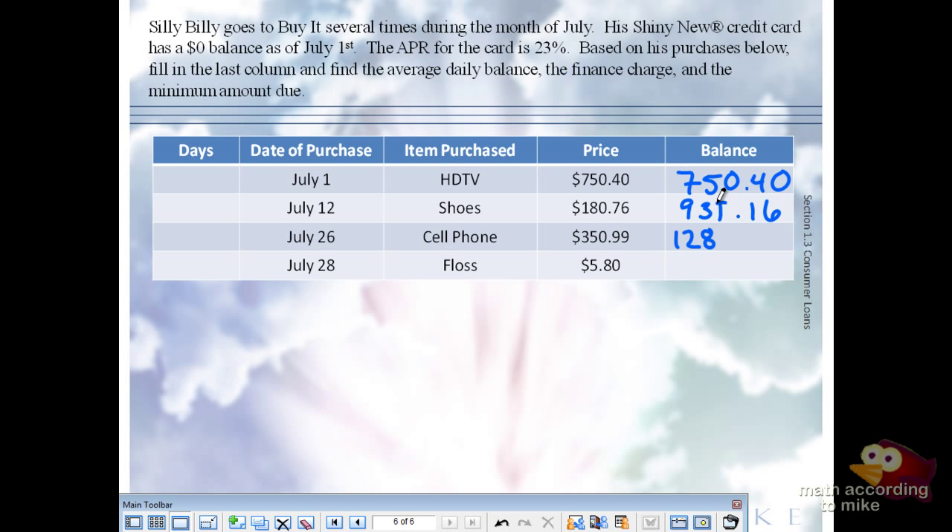Then he realizes that for the entire month of July he has not brushed his teeth, so he buys floss for $5.80. That brings the balance to $1,287.95. He's not making any payments — these are the only purchases he's made with the card.